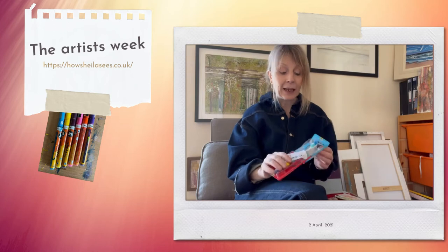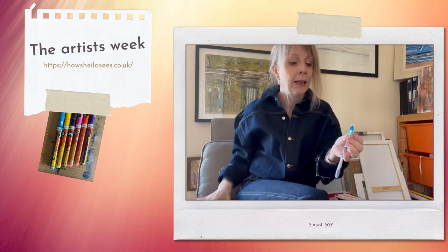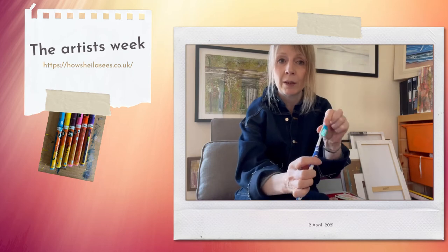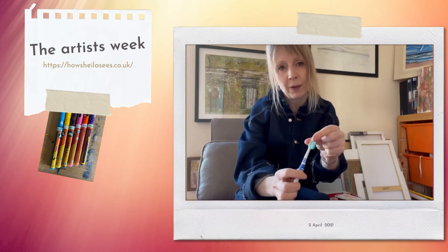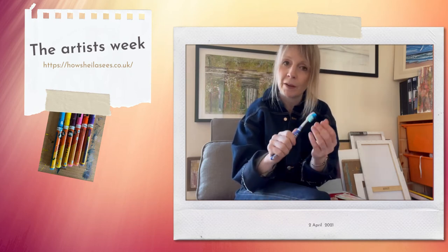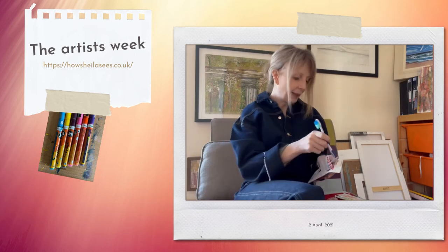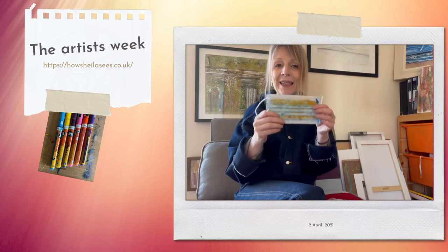The other thing that I use quite a lot is a toothbrush — I call that my art brush. A toothbrush is great because you can put paint on it and splat it for great textures. Quite a lot in my seascapes I'll use a toothbrush to get a bit of the effect of water.